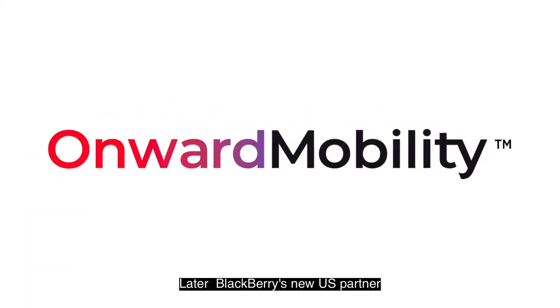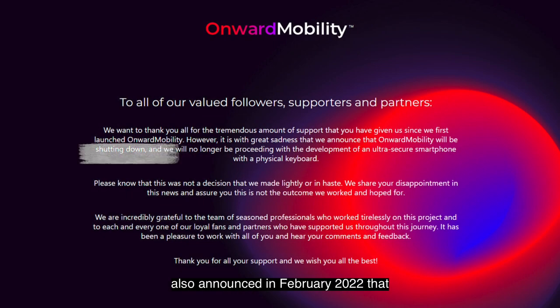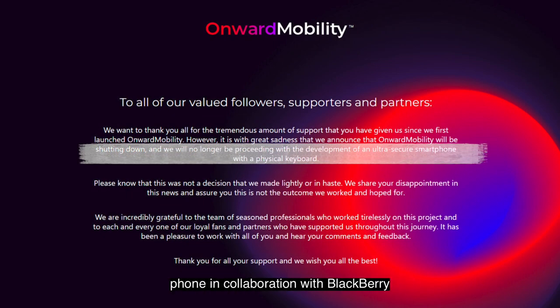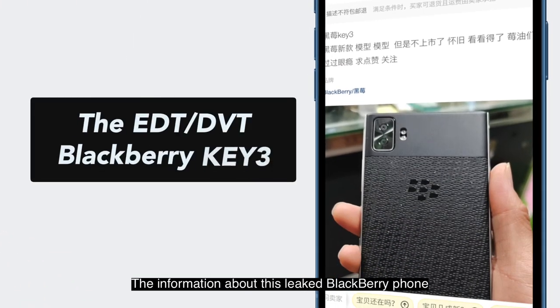Later, BlackBerry's new U.S. partner, Onward Mobility, also announced in February 2020 that it would terminate the development of a new 5G phone in collaboration with BlackBerry. The information about this leaked BlackBerry phone should be the engineering design testing or design verification testing device that TCL had previously planned to develop for the BlackBerry Key3.